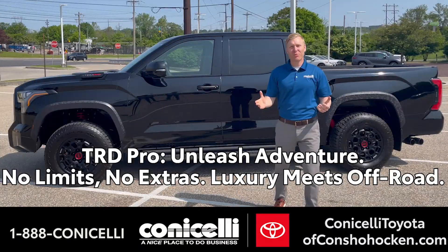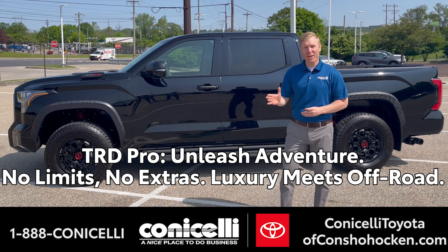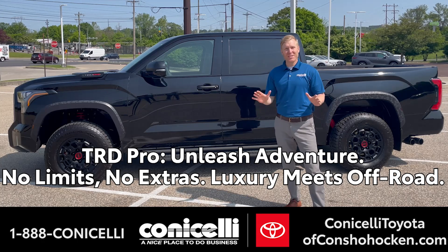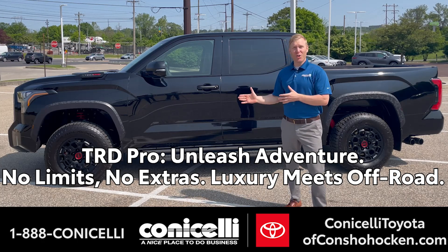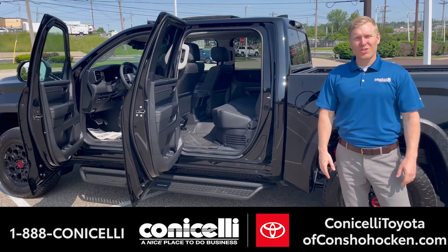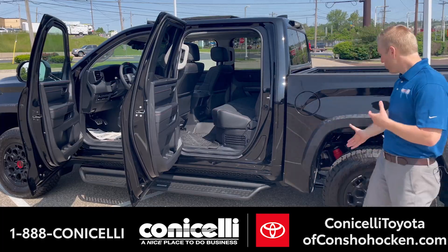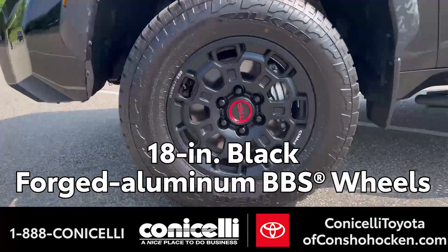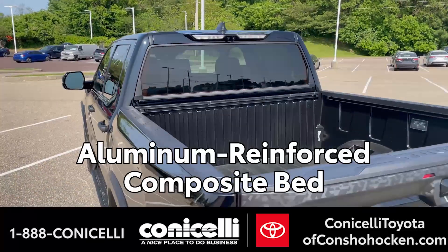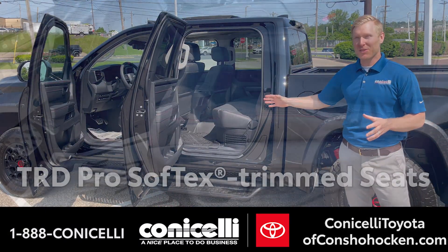What I love about the TRD Pro this year is that not only does it come off-road capable and ready to go with no accessories needed to be added, but it also comes with every creature feature you would expect from a luxury truck. Typically when you talk about a brand new truck, you go over the outside and talk about the cool tires, wheels, and bed liner — and we'll get there — but I had to touch on the inside first because it's probably one of the most impressive parts about this vehicle.